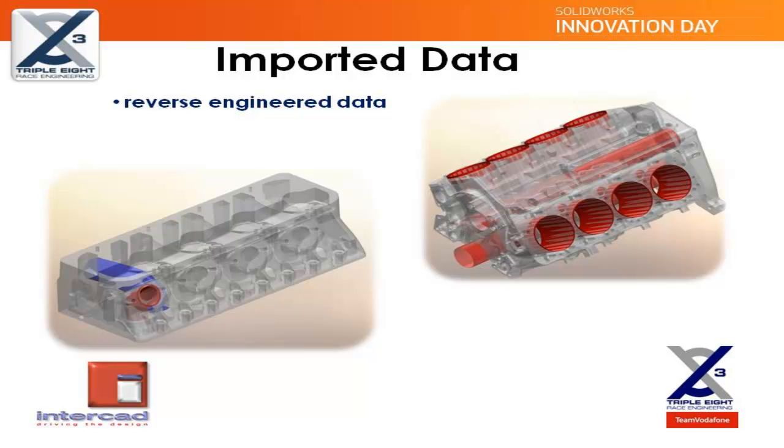Another area where we are able to gain some value from imported data is through the use of 3D scanning and probing equipment to reverse engineer features such as cylinder head ports. During the development phase of a complex feature such as this, it may be necessary to capture the data. By using the SOLIDWORKS scan-to-3D tools, we have been able to construct a parametric model of the cylinder head port for further development. We have also used similar reverse engineering techniques to inspect the critical geometry of our engine blocks. By laying this imported data over the SOLIDWORKS model and using the measuring tools, we have been able to determine the accuracy and study the impact any variances may have on systems such as valve train geometry.